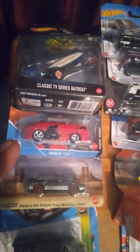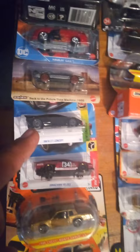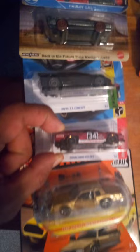Starting with the Batman TV series, Batman US, Back to the Future, Kit Concept, and Modern Industries 2000 — these are movie-associated cars. Now we're moving on to a new series of cars that I've acquired.